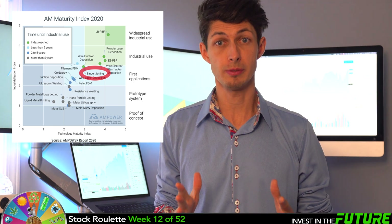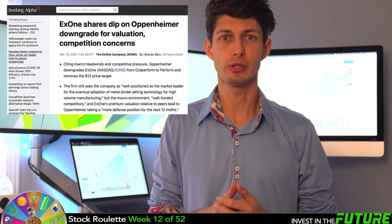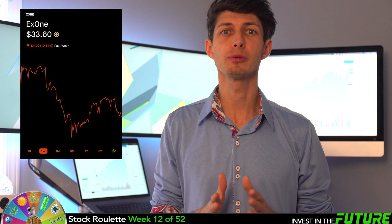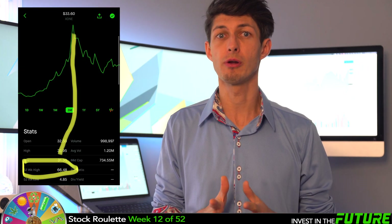According to AMP Power reports, binder jetting is poised to enter a new material level of growth, moving from first applications to industry use and on a growth path towards widespread industrial use soon. XOne is on my list this week because Oppenheimer downgraded it on concerns about valuation and competition, and markets have also oversold technology and growth companies in this space. The stock is currently trading around $33 a share, down from its all-time high of $66 — almost 50% off from over a month ago. I feel it's a bargain at this price level, especially since they are the biggest in this industry.